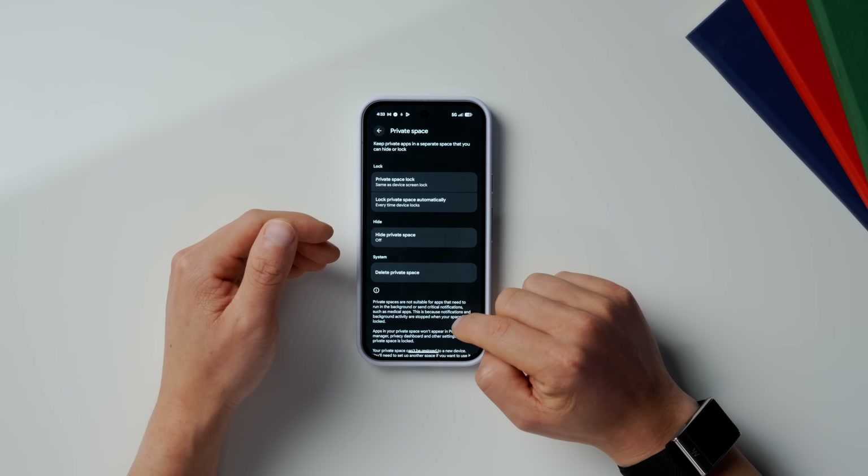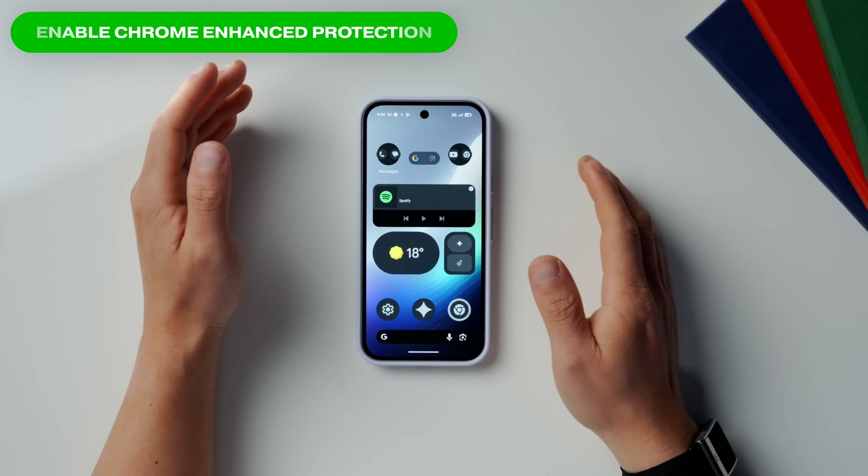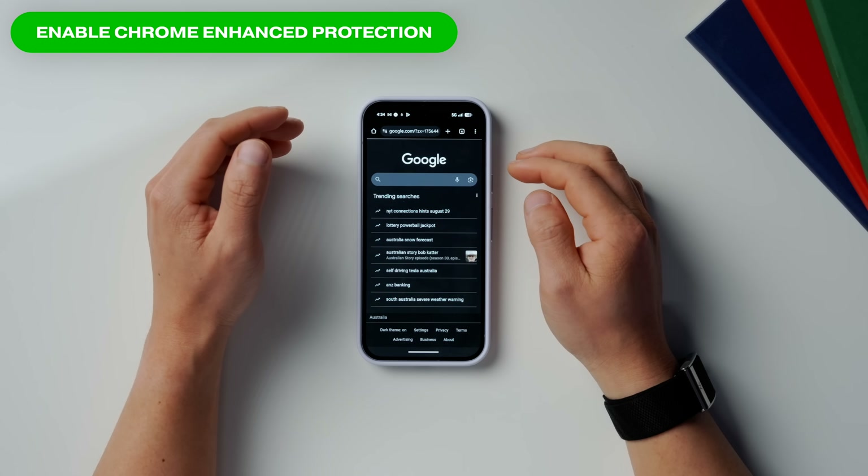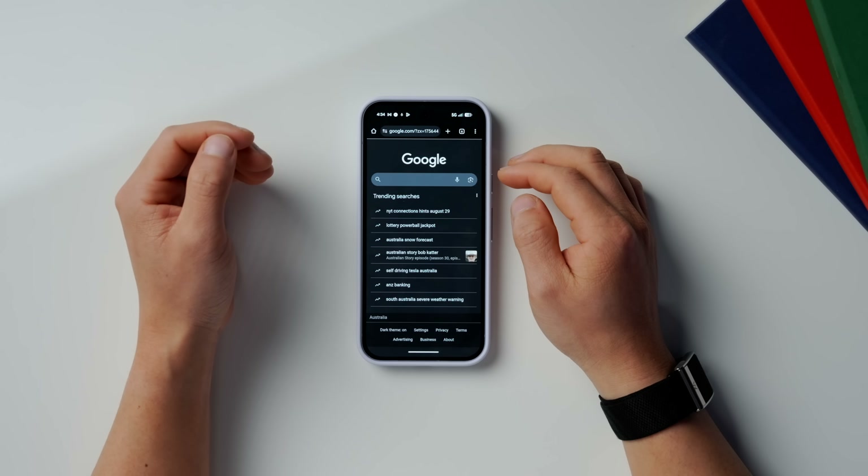If you're still here, you're part of the 25% gang still watching — if you're finding this video useful, I'd be really grateful if you give it a like so others can find these tips, and drop a comment saying 'Android' so I know you've made it this far. Deep in the Chrome app, there is actually a very useful setting to enable that will help protect your Pixel from malware.